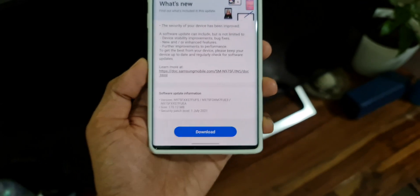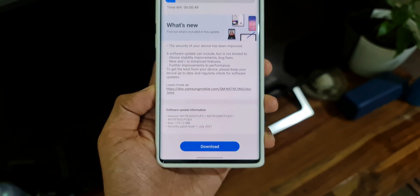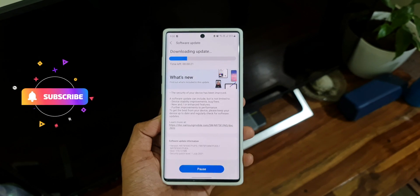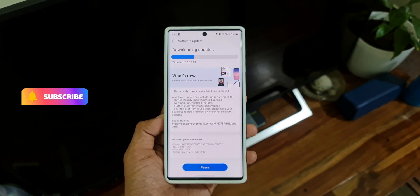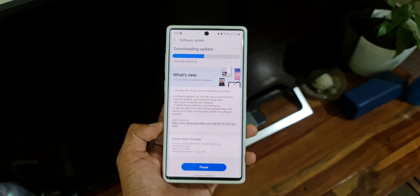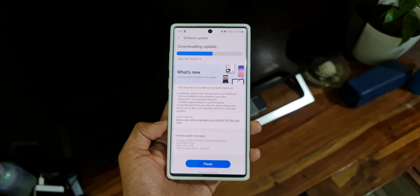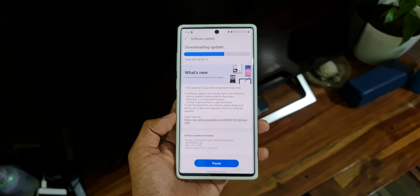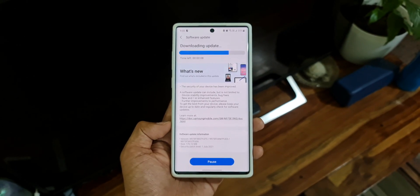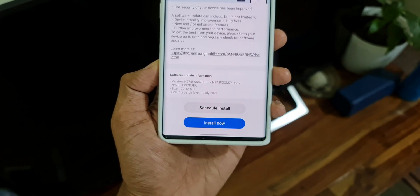There are no surprises here — we just have the security patch level this time. As you can see, the changelog does not talk about anything new. We just have device stability improvements and bug fixes. They do mention new or enhanced features, but it doesn't look like we got anything here.